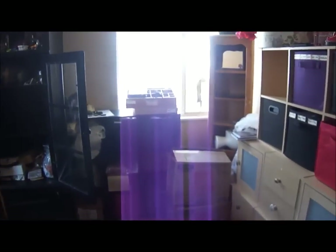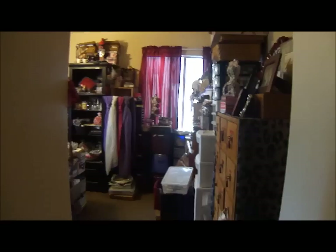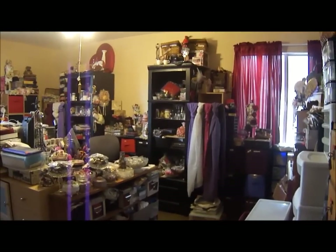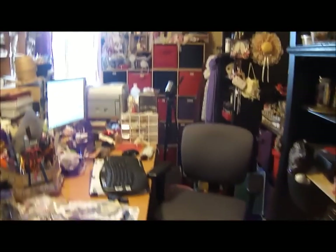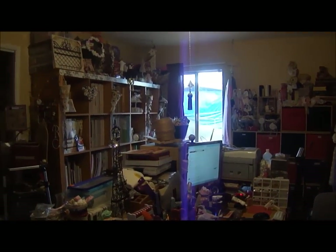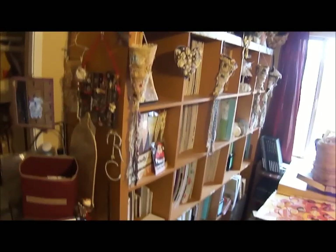Stay tuned everyone, miss you all, bye and God bless. Hi everyone, it's Roseanne. As promised I'm going to give you a really quick tour of my craft room and what it looks like today. I am still busy working on it so I'm just going to do a really quick pan. I got a chair finally — yay! My desk is a hot mess, my room is a hot mess. I've almost got my paper wardrobe filled up.